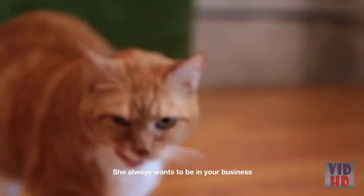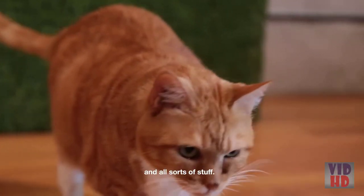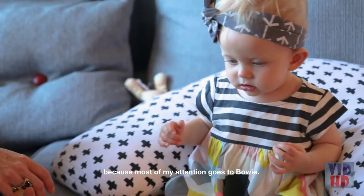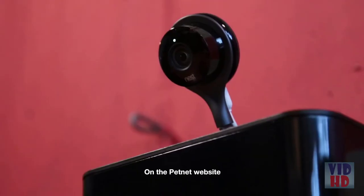She's a super social cat — she always wants to be in your business, watching you eat, on your lap, licking you like a dog. Having Safiq with the baby is tricky because most of my attention goes towards Bowie. And so the Smart Feeder is awesome — it's one less thing I have to worry about.